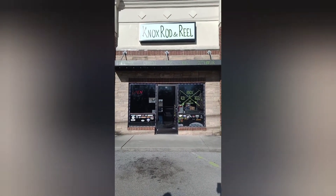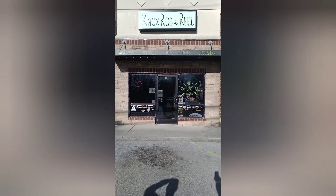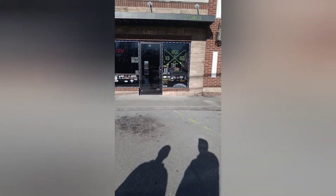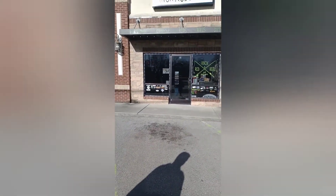Hey guys, today we're at our local bait store, Knox Rod and Reel. It is one of our favorite bait stores. They have rods, reels, baits, weathered gear, t-shirts, and all that. We'll link them on Facebook and this video will also be posted there with their link.